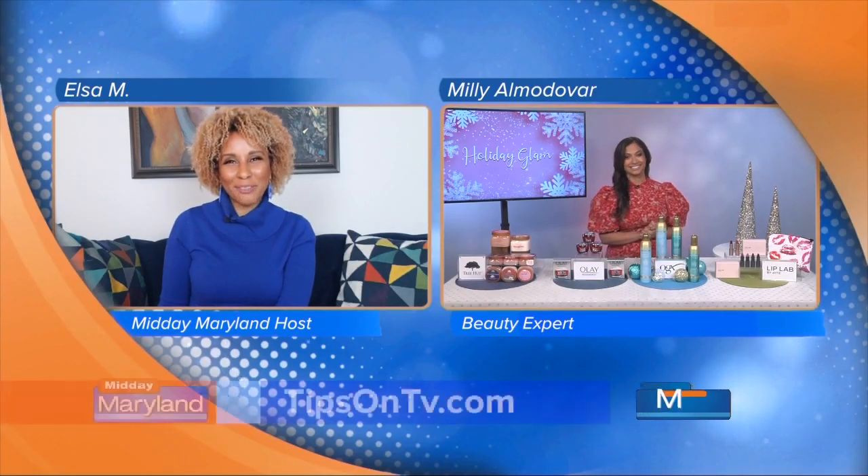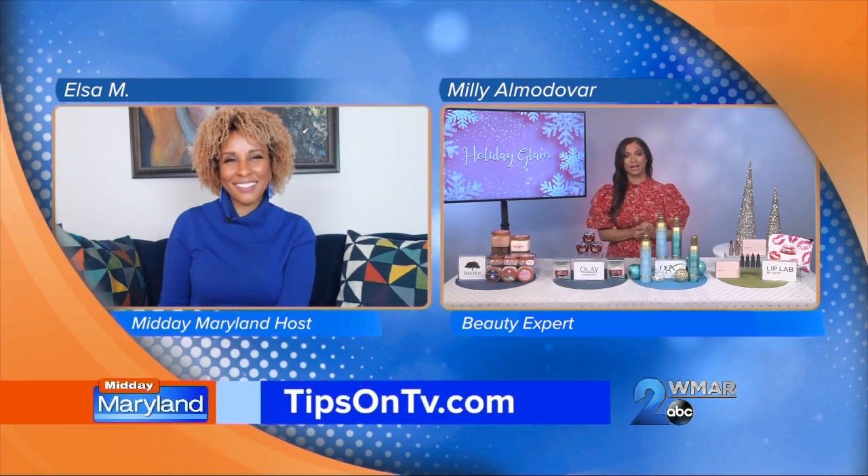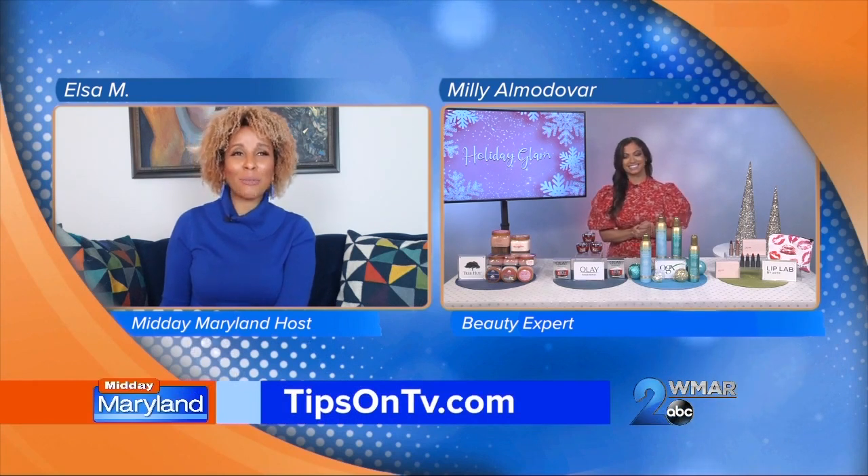And where can we go for more information? You can go to tipsontv.com. Thank you so much for being with us, Millie. We will be right back with more Midday Maryland right after this — stay tuned.